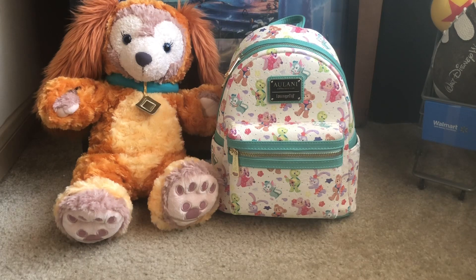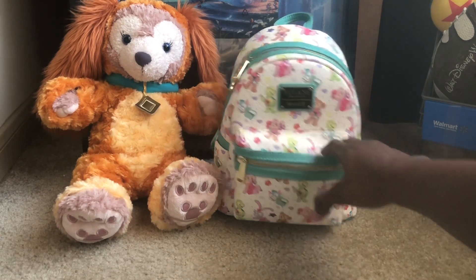This backpack showed up on Shop Disney maybe a week ago. It shipped out really really fast — I think I got my shipping notification like a day or two after ordering, and I just picked it up today. Let me give you all a close-up look at the backpack.